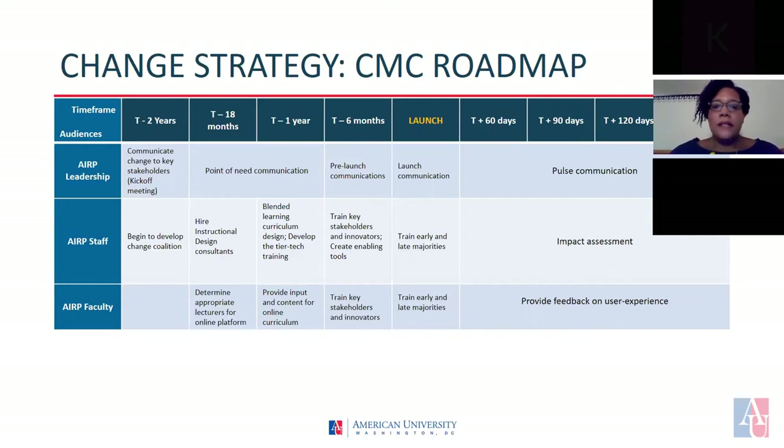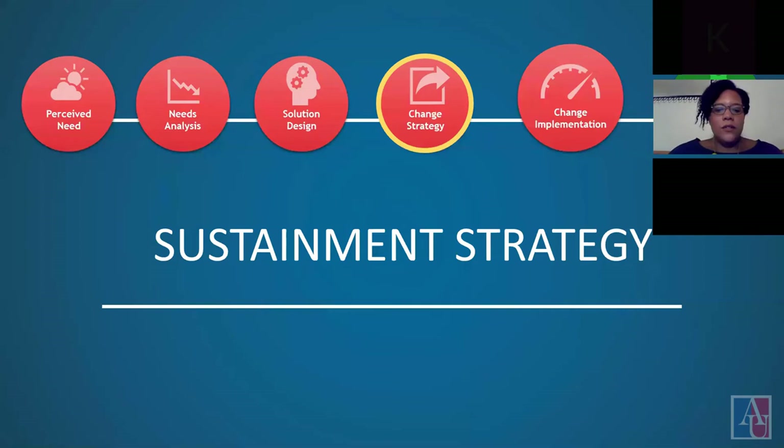During the six months following the launch of the new course format, there will be a focus on real-time communication efforts, a determination of the impact, and an analysis of the user's experience. Now that I've given you an overview of our roadmap, I am going to turn it over to Cho who's going to provide the sustainment strategy.